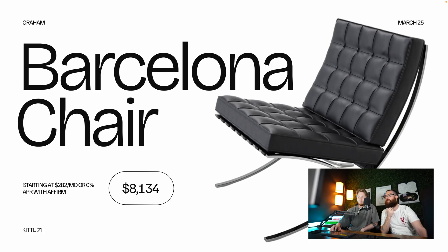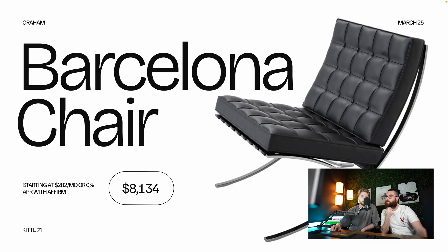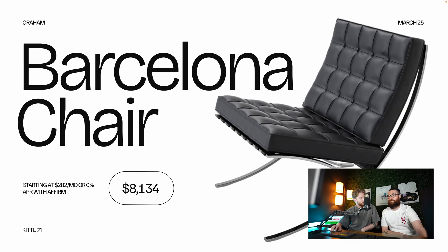Ending on a banger — the Barcelona chair. Drew said he'd never have it but would like to sit in it, and would like to know the person who owns it. It comes with an ottoman. Drew said he'd feel very powerful in it. 'Good chair name too — Barcelona.' Imagine paying $282 a month for this chair. Drew noted: 'That's more than my car payment. It's bad.' And that wrapped up the presentation.